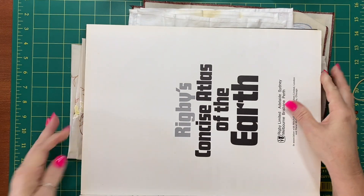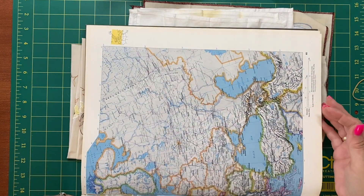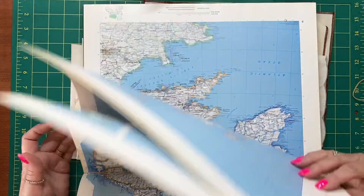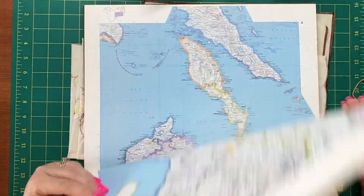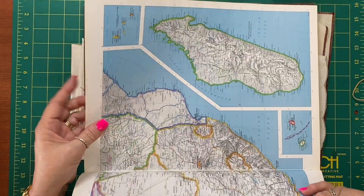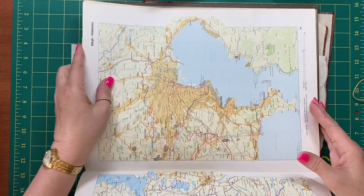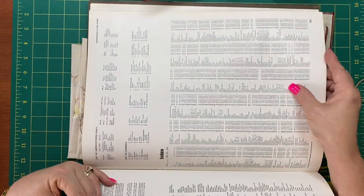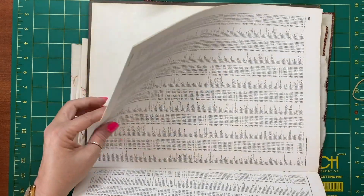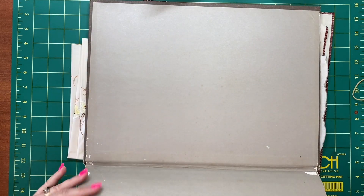So some more beautiful pages in there — look at all that, it's gorgeous. Absolutely love it. So it'll probably sit for a while before I decide to take the pages out. I love using the index and everything as well. That is beautiful — and that end page, the colouring on that is just stunning.